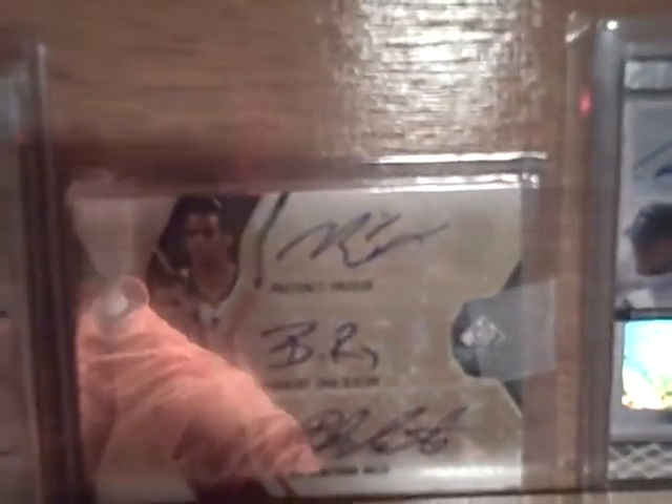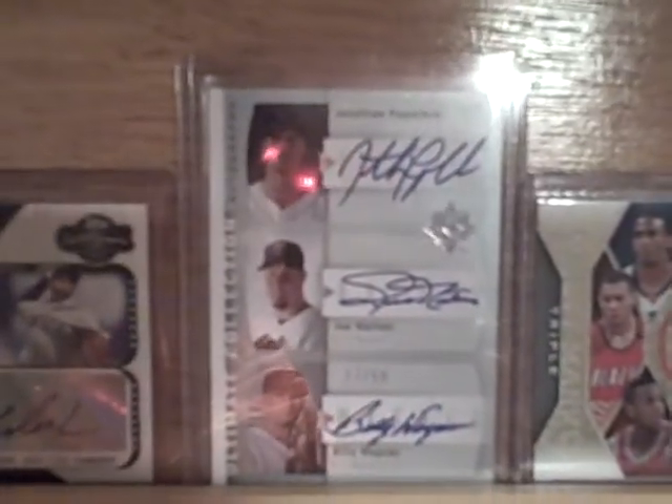I'll try not to get this glare — I don't know if that's gonna work. I tried to sort out the lighting. That's a triple of Cameron Maben, Curtis Granderson, and Chris Young from Co-Signers. We got a Conley, Brandon Roy, and BJ Armstrong triple, and a Jonathan Papelbon, Joe Nathan, Billy Wagner numbered to 50, plus a Felix Hernandez and Joba Chamberlain autograph.